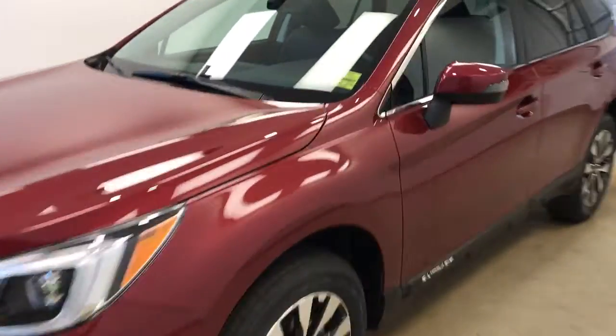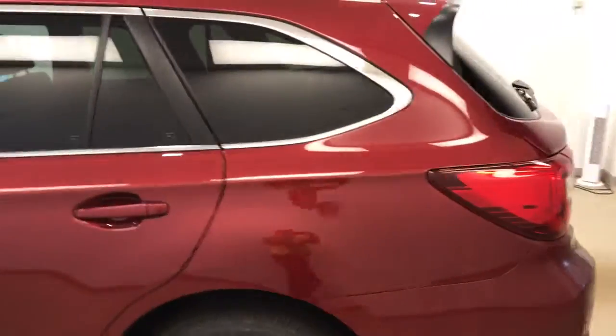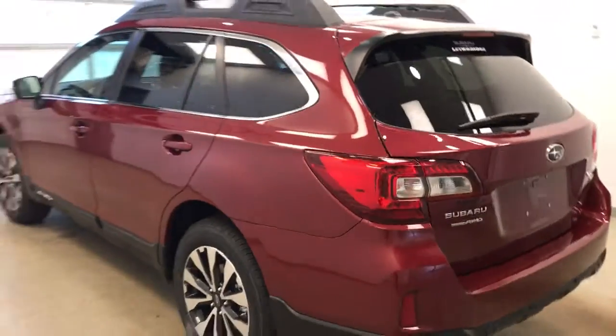This is stock number 183759 on a 2017 Subaru Outback, and our exterior colour is Venetian Red.